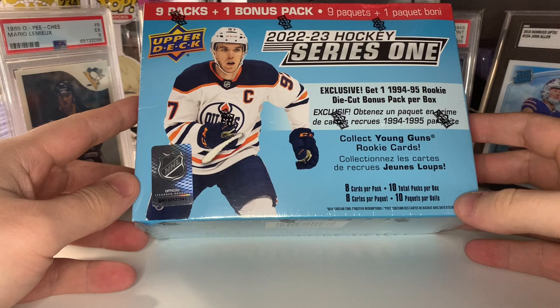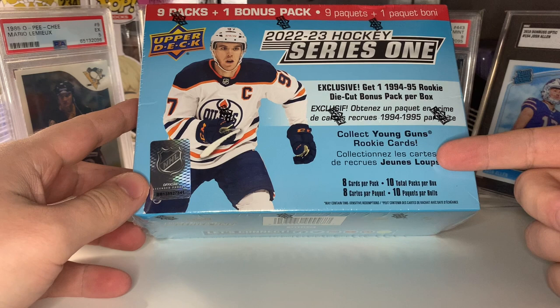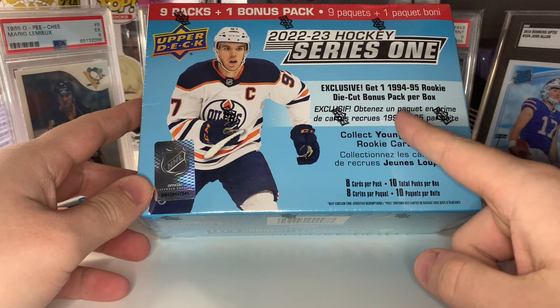Pretty excited for this — it's the first retail released for Series One this year. We're going to be getting 10 packs per mega box, nine packs with two Young Guns, a 25% chance at a third Young Guns, as well as the bonus pack which is a 1995 rookie die cut bonus pack. Should be interesting.